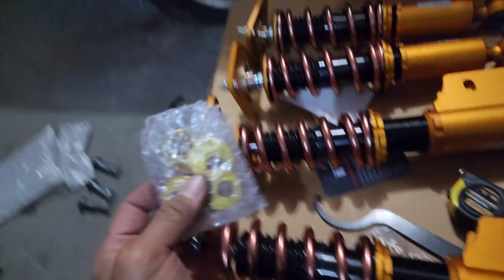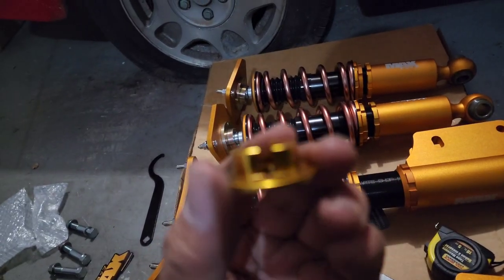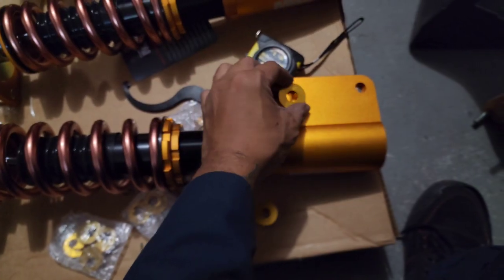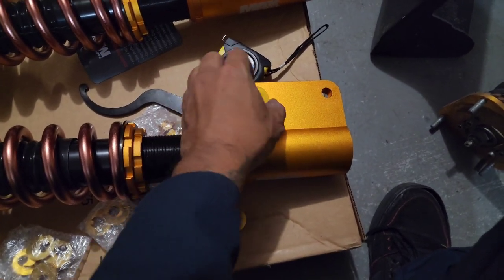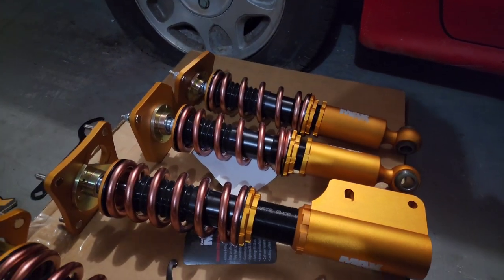I've been trying to figure out what these tools that came with the coilovers are. When I opened them they're shaped like a bracket, and I realized what they're for — you can put it right here and it acts like a spacer. There it is. It's getting late and I just want to get this thing done.